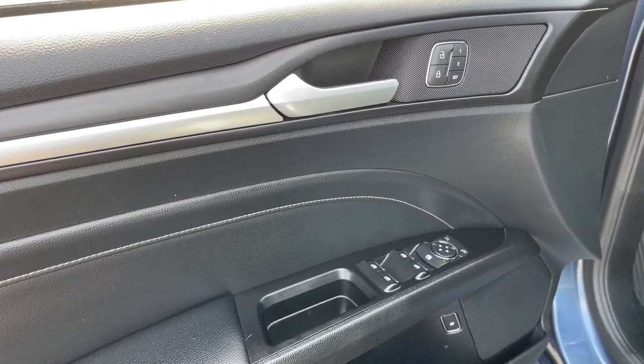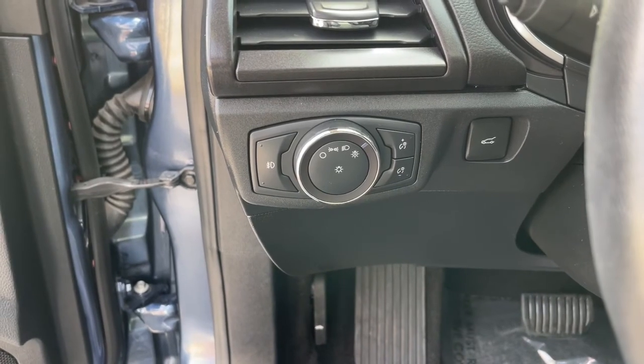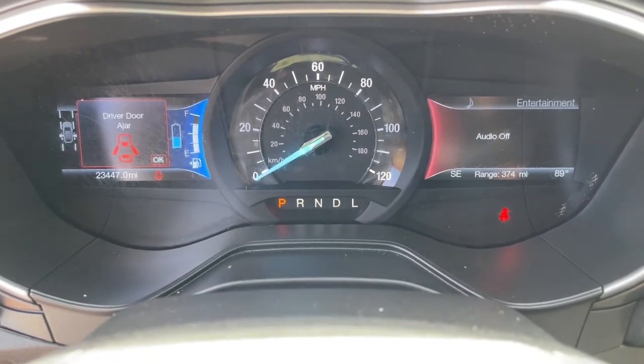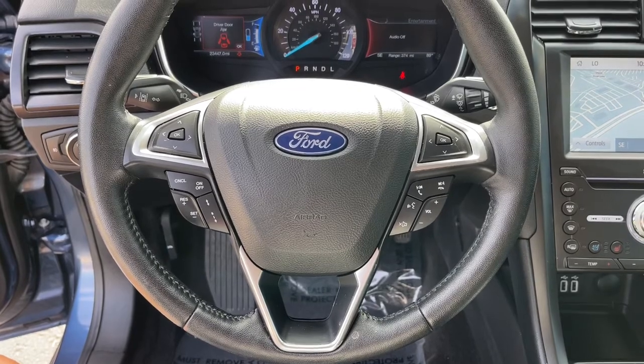These are just some of the great options this vehicle comes with: keyless entry, navigation system, backup camera, fog lamps, satellite radio, keyless start, adaptive cruise control, heated mirrors, premium sound system, power passenger seat.